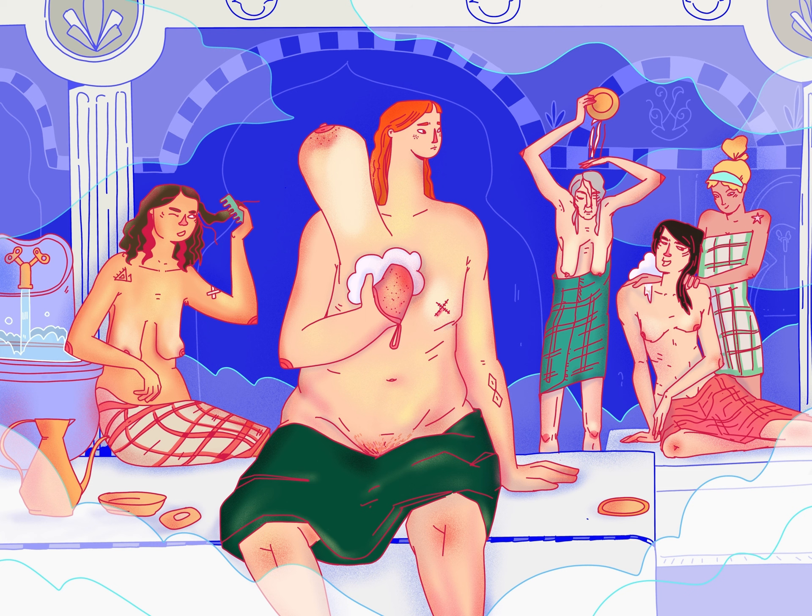On the right side of the image, to the left of the central figure, is an older woman with white hair standing up, while pouring water from her head with a bowl. She has sagging older breasts. A light green towel is tied around her waist.